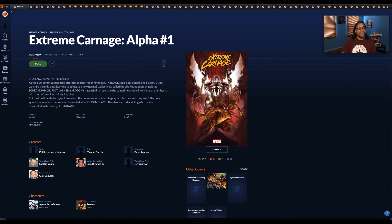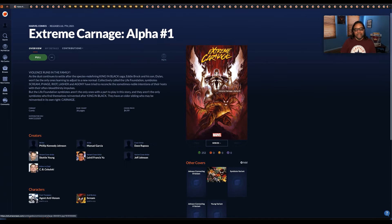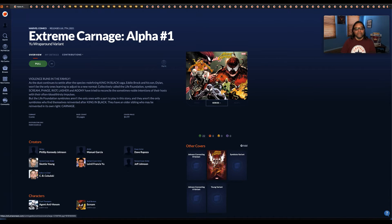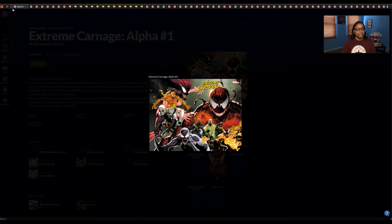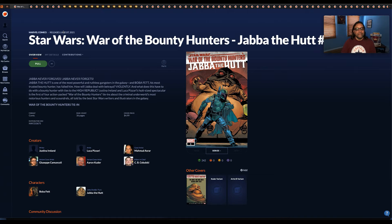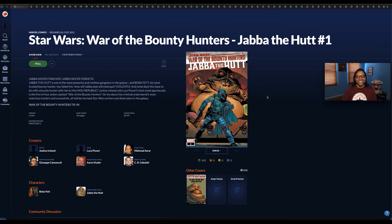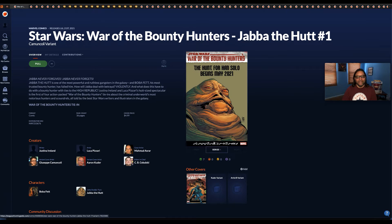Next we have Extreme Carnage Alpha number one, along with one of the variants. Star Wars: War of the Bounty Hunters — Jabba the Hutt number one — the main cover and a variant cover. Good old Jabba. Then Extreme Carnage: Scream number one.